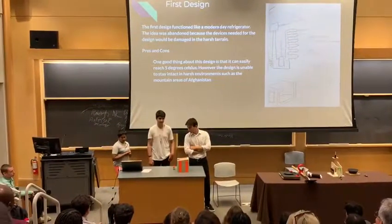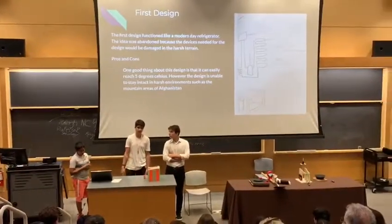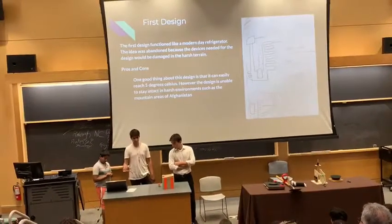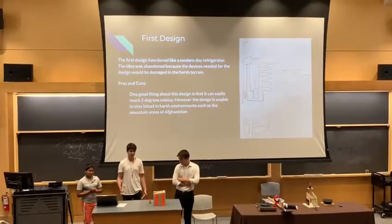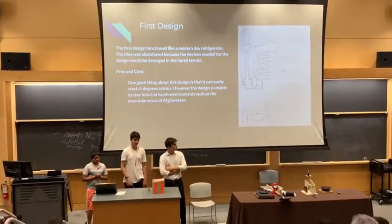Our first design was the system used in a regular fridge. It uses a compressor, evaporator, condenser, and a tracking device. We didn't go with this design because it's expensive to buy things like a compressor, it's not very compact, and it would get damaged on the way.